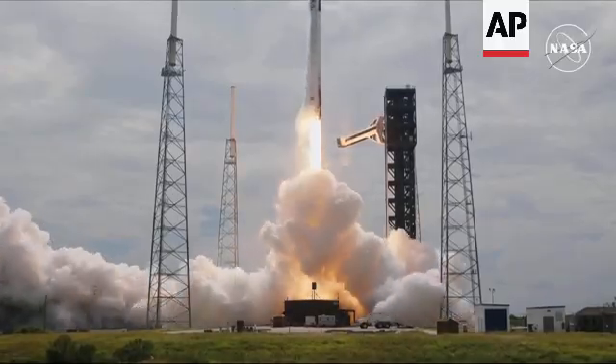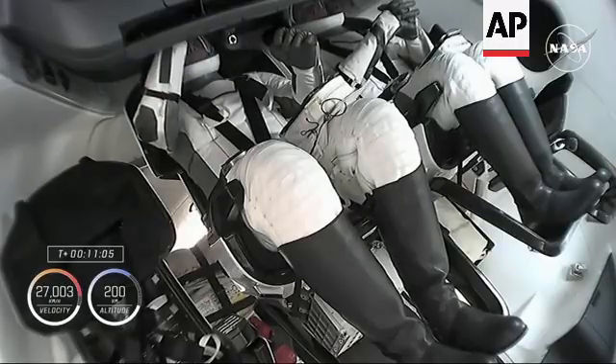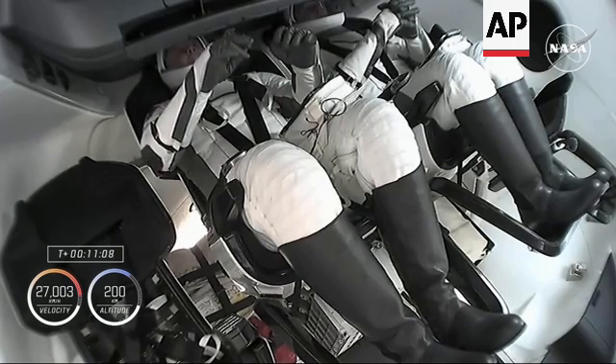Go SpaceX. Go Falcon. We are also getting ready for that nose cone opening, which will allow Dragon to dock with the International Space Station about 28 hours from now.